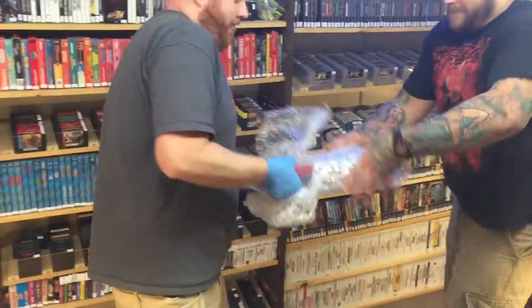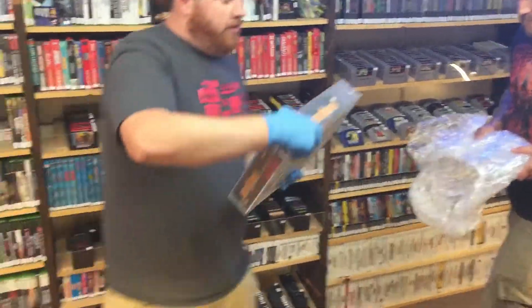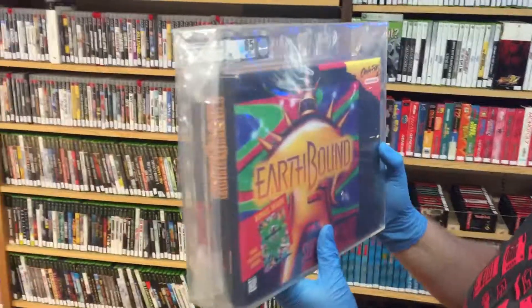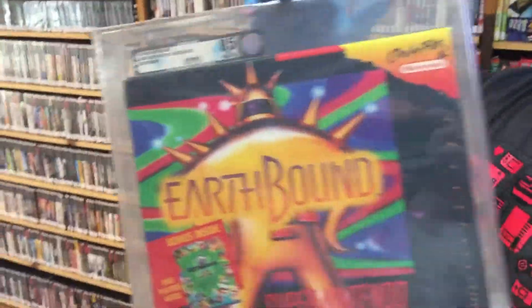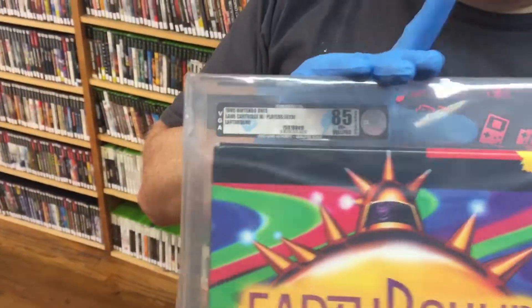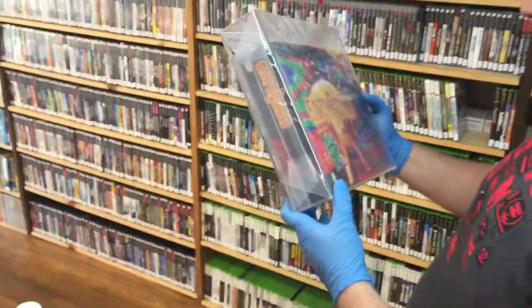Alright, Rick — hold the bubble, hold that sucker. We have an 85 near-mint archived EarthBound. Yeah, buddy. Very excited.